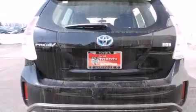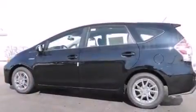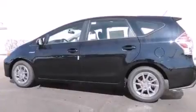Also included are a first aid kit, air conditioning with automatic climate control, a split folding rear seat, cruise control, and a navigation system to help you get from point A to point B on time.